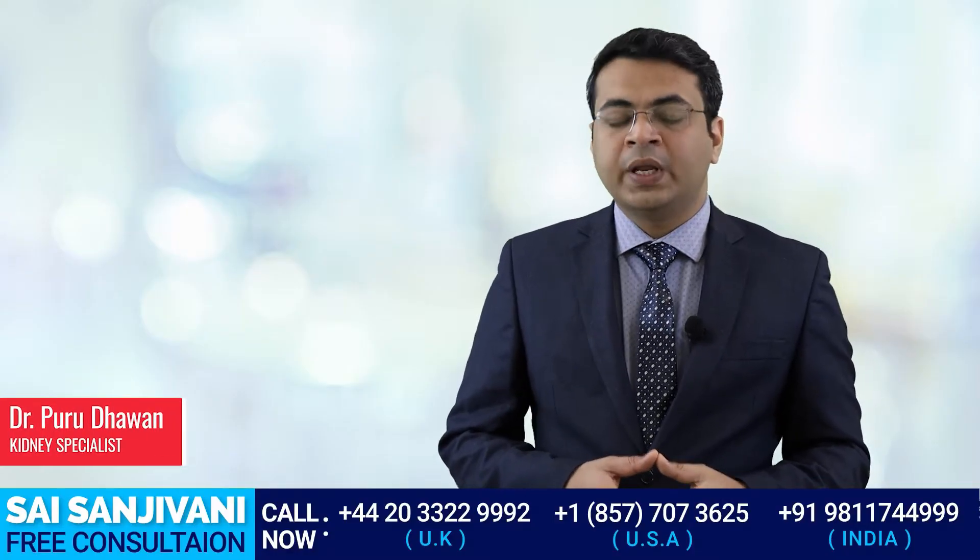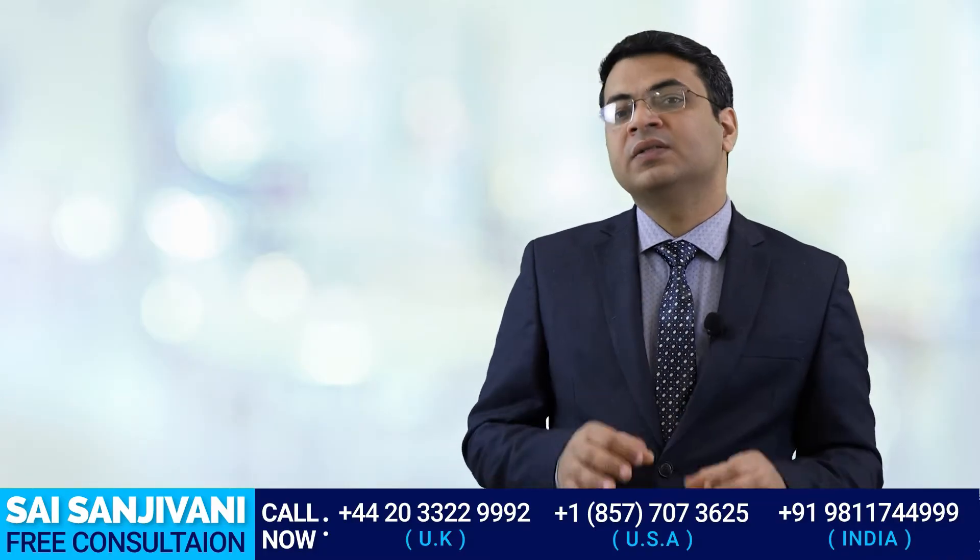Hello friends, my name is Dr. Puru Dhoman, and today in this video we will discuss the importance of baking soda in the treatment of a kidney failure patient.